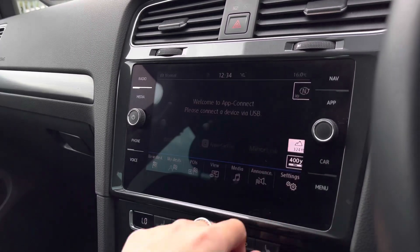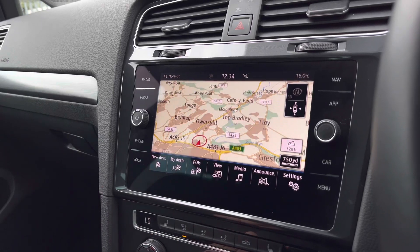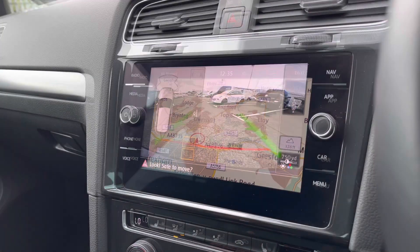With app connect, you can pair your phone to the car to stream your phone apps. We also have satellite navigation with a 3D map to help you plan your routes as well as providing you with the quickest ones.